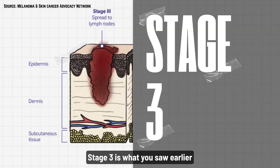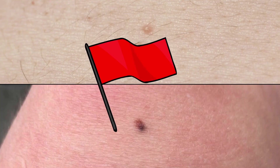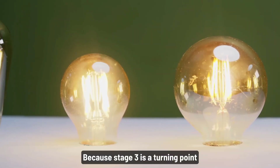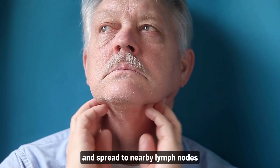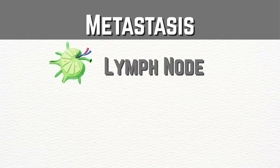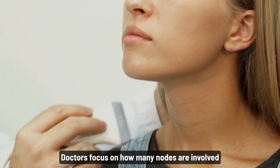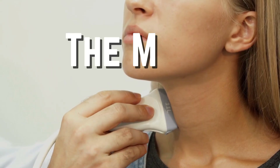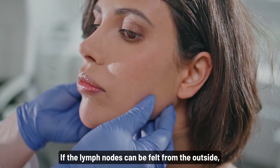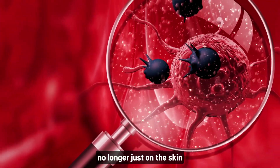Stage three is what you saw earlier. If you see a spreading lesion like that picture, it's a red flag — go to your doctor now. Stage three is the turning point. Melanoma has broken free and spread to nearby lymph nodes or even nearby skin. There are two main types: lymph node metastasis and subcutaneous metastasis. Doctors focus on how many nodes are involved — the more, the worse the outlook. If the lymph nodes can be felt from the outside, it's a sign the cancer is more advanced. At this point, the cancer is no longer just on the skin; it's traveling.